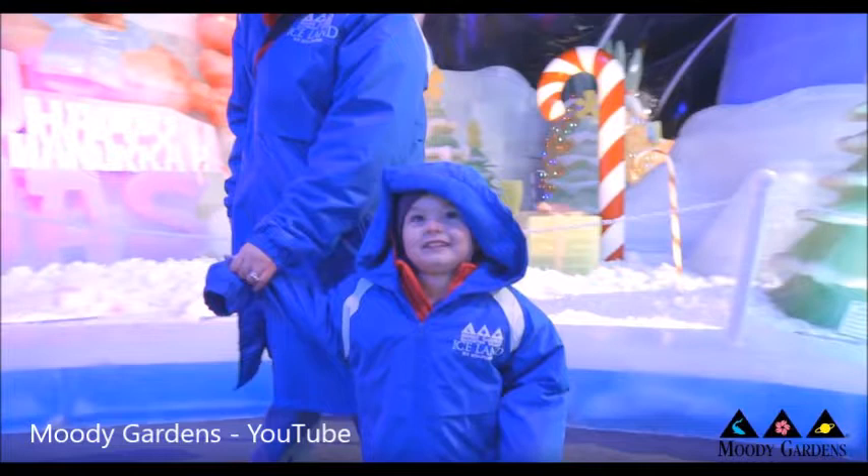Ashley brought some giveaways for our listeners — family four-packs. The grand prize, which includes hotel and golf, will be given away next week on the show. With these four-packs, you get into all three pyramids and all the holiday attractions: Iceland, Festival of Lights, the Arctic Slide, Rudolph 4D, and the 3D theater. It really gets you into everything on the property — a huge gift that will save you a lot of money, and you won't have to stand in line because you'll already have your tickets. Thanks for stopping by!